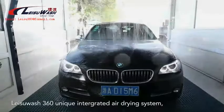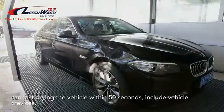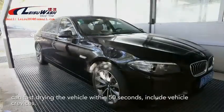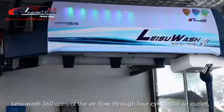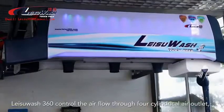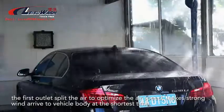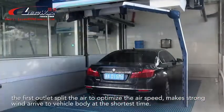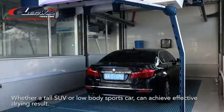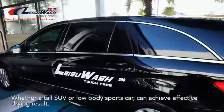Leisoo Wash 360's unique integrated air drying system can fast-dry the vehicle within 50 seconds, including vehicle crevices. It controls the airflow through four cylindrical air outlets — the first outlet splits the air to optimize airspeed, making strong wind arrive at the vehicle body in the shortest time. Whether a tall SUV or a low-body sports car, it can achieve an effective drying result.